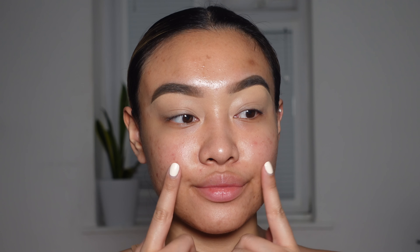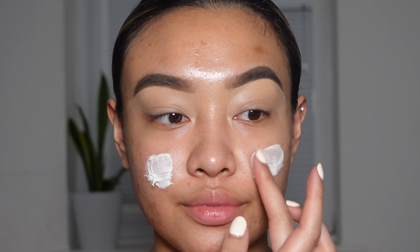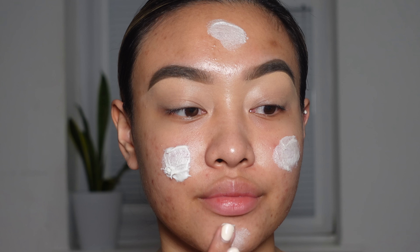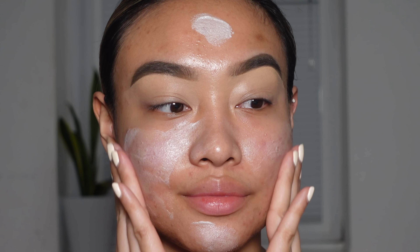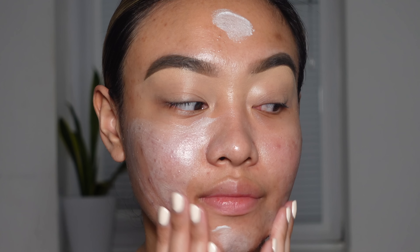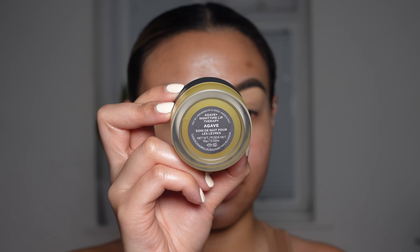Now moving on to the base, I'm going to be going in with the Nimya Where It All Starts Cream, and using that to moisturize and prime my skin before foundation. And because my lips were super dry, I went in with the Bite Beauty Agave Nighttime Lip Therapy lip balm.